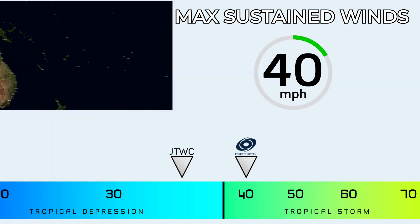Here are the current intensity estimates of 96p. Force 13 has us sitting at 40 miles per hour for our estimate. JTWC has it as a tropical depression at around 35 miles per hour.